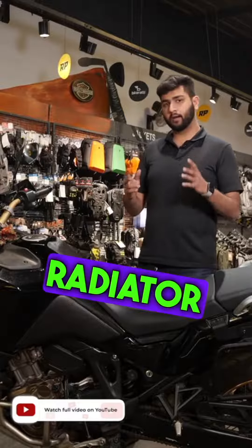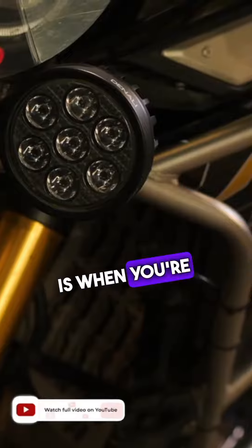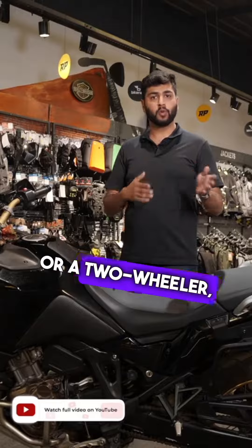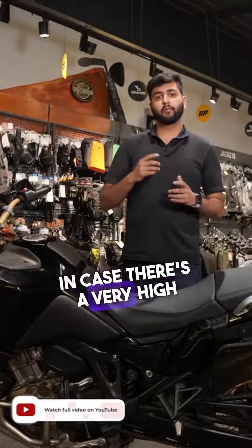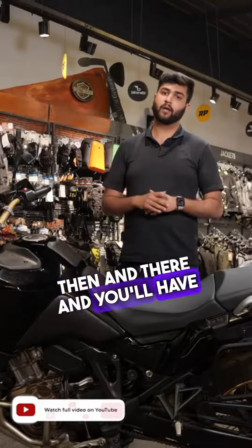Second will be a good radiator guard. A radiator guard comes on the front over here. The idea is that when you're riding on rough roads, there are pebbles and stones, or if you're tailgating a four-wheeler or two-wheeler, there's a high chance small pebbles and stones will hit the radiator. In case of a high impact on the radiator, the bike will stall right there and you'll have to call RSA.